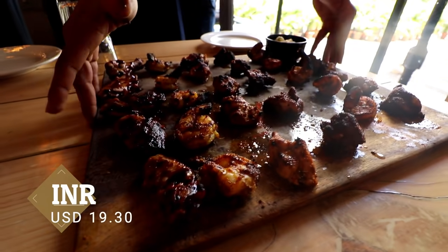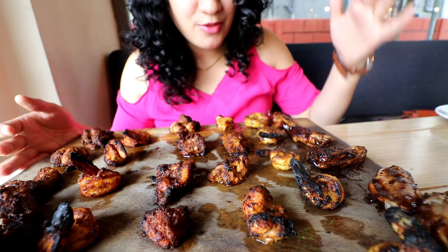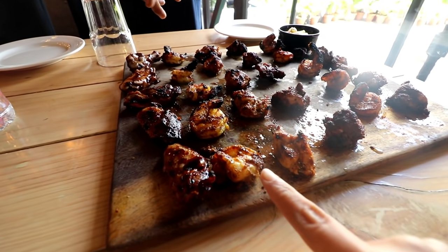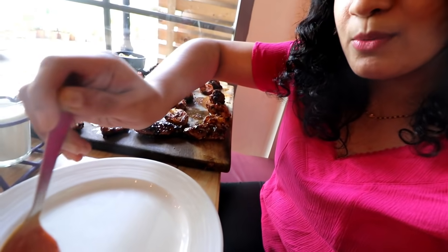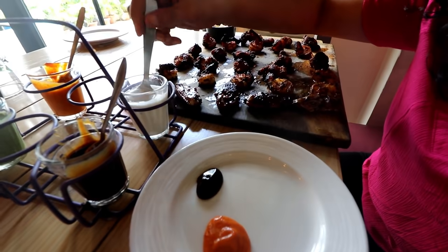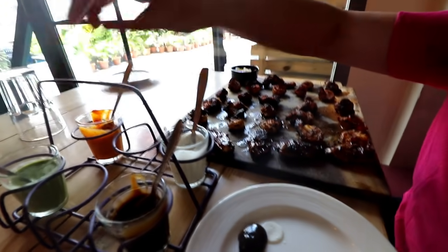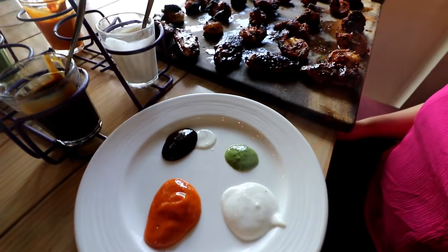The firangi non-veg platter has arrived and it looks so huge and delicious - there is a variety of chicken and prawns. Basically it's a mixture of chicken and prawns in different sauces with different spices used, so there is a lot of variation in taste. I'm gonna take all the sauces into a small plate by my side so I can try them one by one - there's mango mayonnaise sauce, barbecue sauce, garlic sour cream, and mint chutney. We almost have the Indian flag in there!